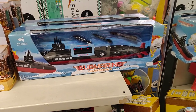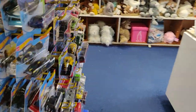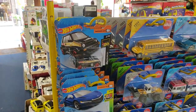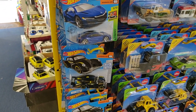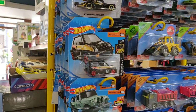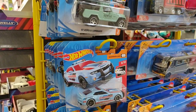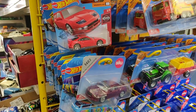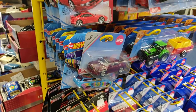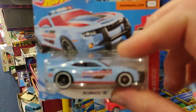Hello guys and welcome back to a new hunting video on the Diecast2 channel. Here we found some new Hot Wheels at my local toy store - they restocked, which I'm very happy with. As you can see, it is the same case as the other stores, so let's see what we can find. We see this awesome Camaro.